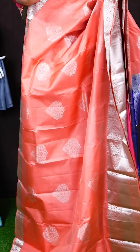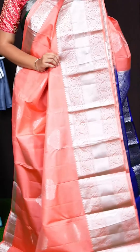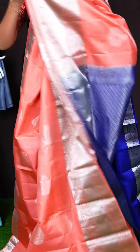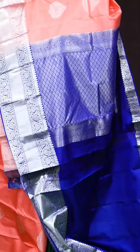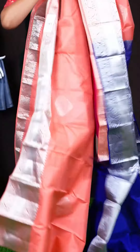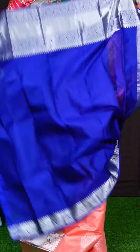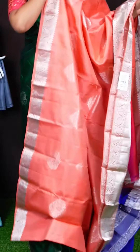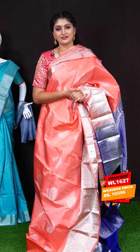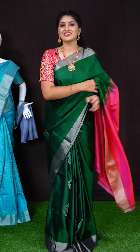Here we got another pretty saree of peach colour. On body, we got all over silver zeri with big flower designer booties. Border has got silver zeri turning work border with kadi and temple designer border. For pallu, we got all over blue colour silver zeri diamond cut designer rich pallu. This saree has got blue colour plain blouse with designer border. Item code is WL1627 and saree viewers price is Rs. 10,596.